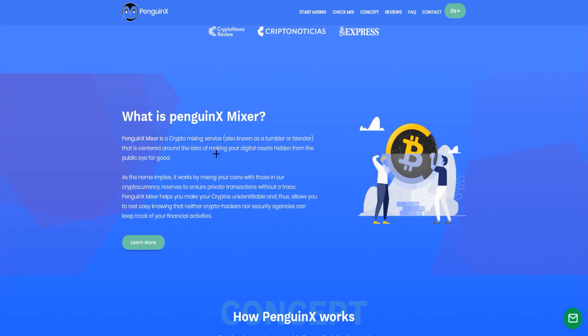Penguin X Mixer is a crypto mixing service that is centered around the idea of making your digital assets hidden from the public eye for good. It works by mixing your coins with those in their cryptocurrency reserves to ensure private transactions without a trace. Penguin X Mixer helps you make your cryptos unidentifiable, so neither crypto hackers nor security agencies can keep track of your financial activities.